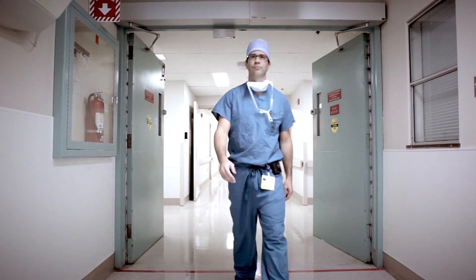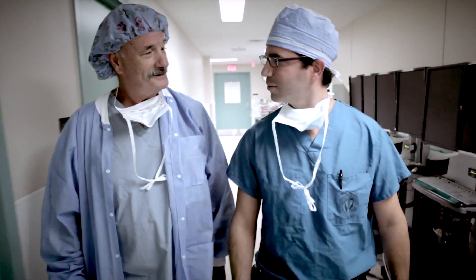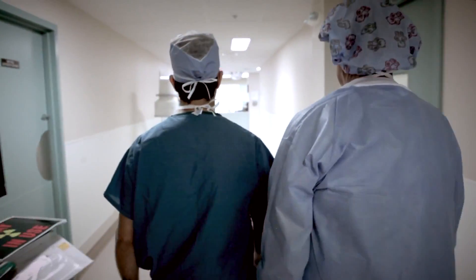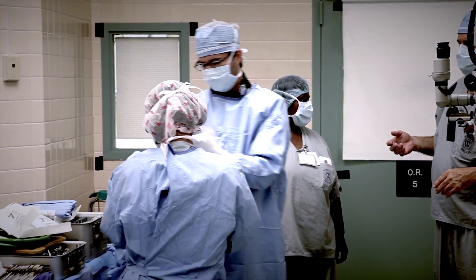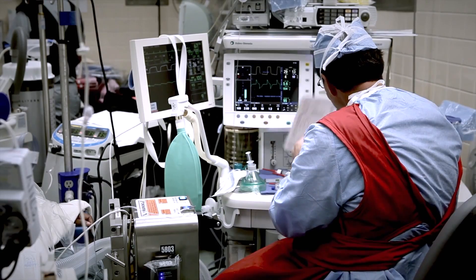Dr. Jean-Marc Voyadzis, a neurosurgeon at Southern Maryland Hospital Center, is performing a laminectomy to treat lumbar stenosis, a narrowing of the canal within the spinal column that houses and protects the spinal nerves.